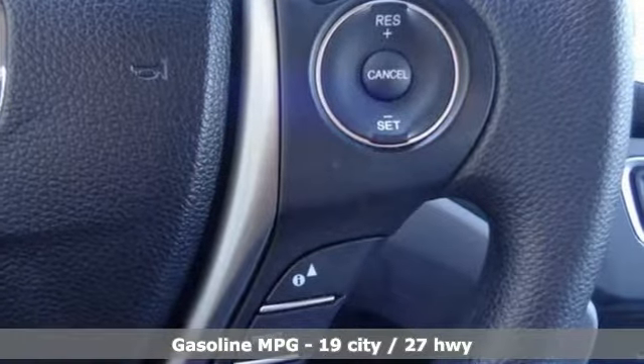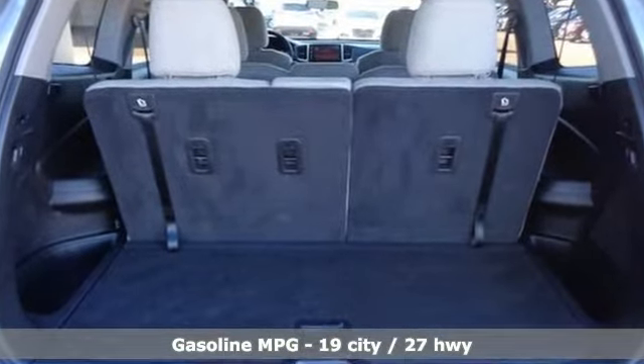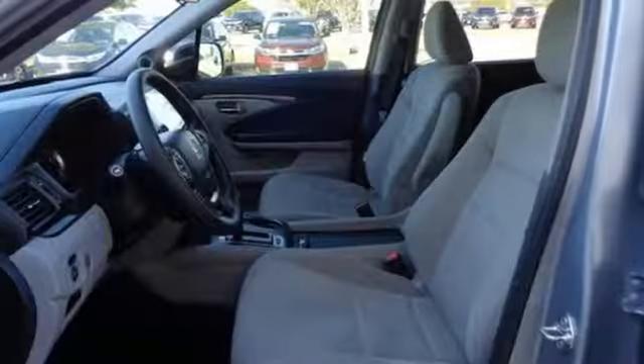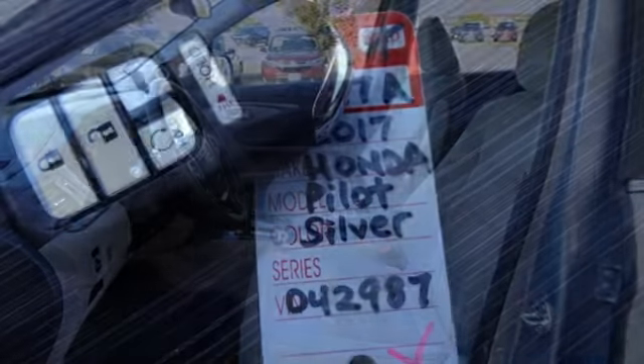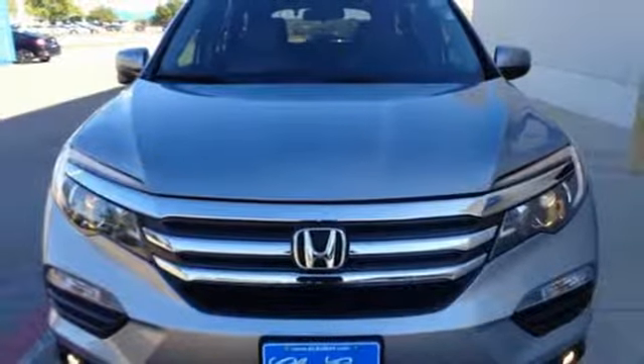Active noise cancellation, doors and push button start proximity key, dual zone climate control, smartphone wireless charging, manual telescoping steering column, V6 engine, aluminum wheels, gas pressurized shocks, and automatic transmission. You need to drive it to believe it.